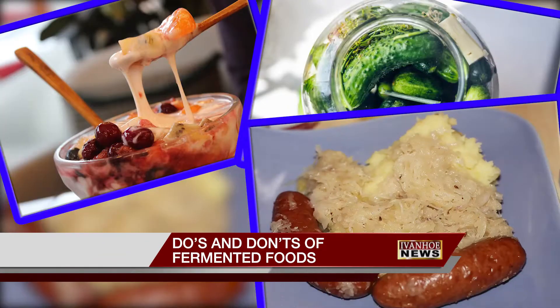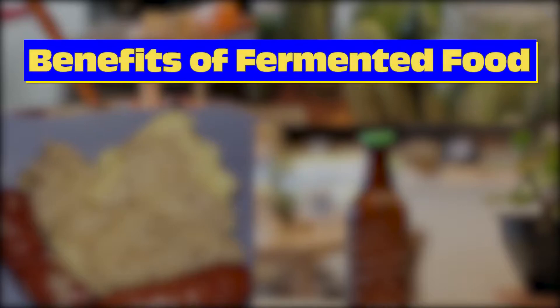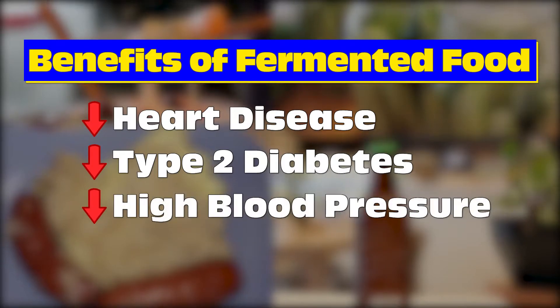Yogurt, pickles, sauerkraut, and kombucha. Fermented foods like these are a popular way to boost your gut health. The healthier your gut is, the healthier your overall well-being will be. Studies have also suggested that fermented foods may reduce the risk of heart disease, type 2 diabetes, and high blood pressure.